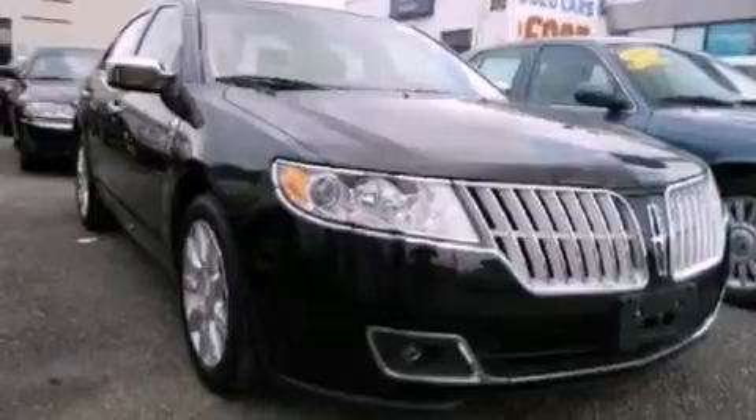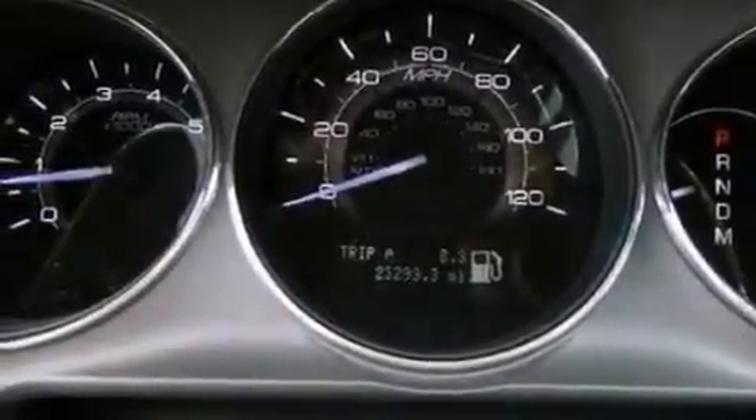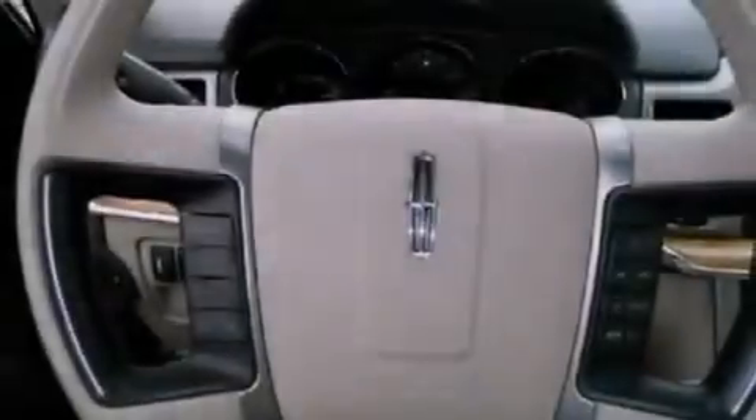The following features are also included: memory settings for the driver seat's positions so you can recall your favorite position with the push of one button, solar tinted glass, cruise control, and leather seats.